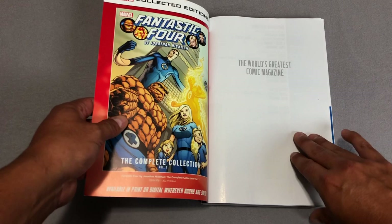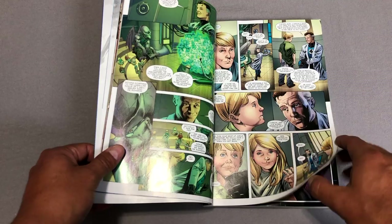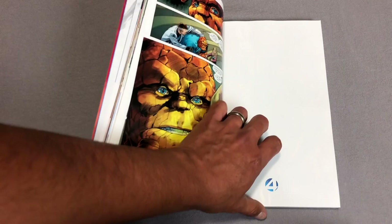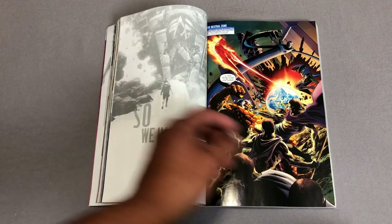This volume collects Fantastic Four #579 to #588, and it also collects the FF run, issues one through five. That's when the book revamps and takes a change in tone — it becomes the FF, which is the Future Foundation. That's also when Namor was hanging out with the X-Men.